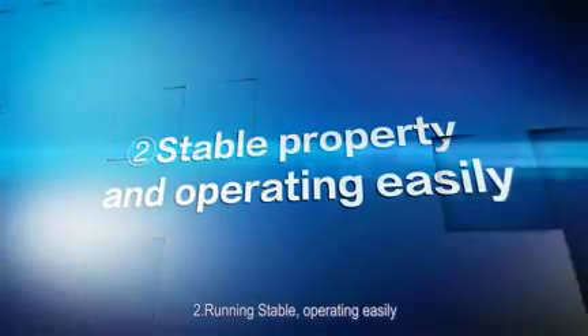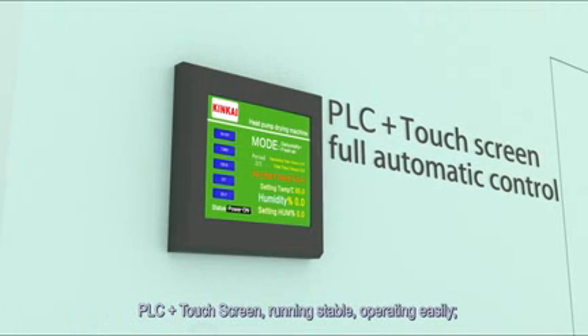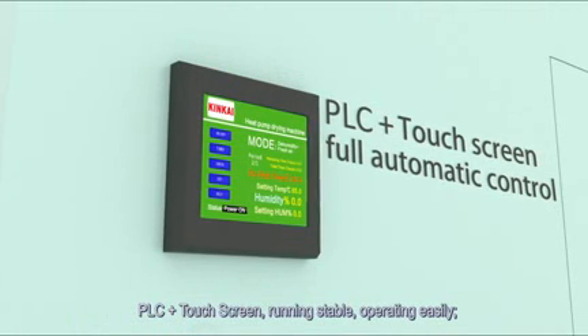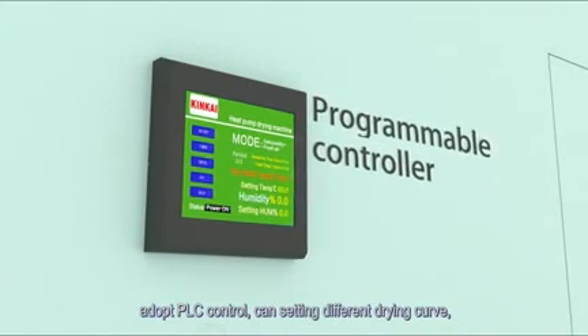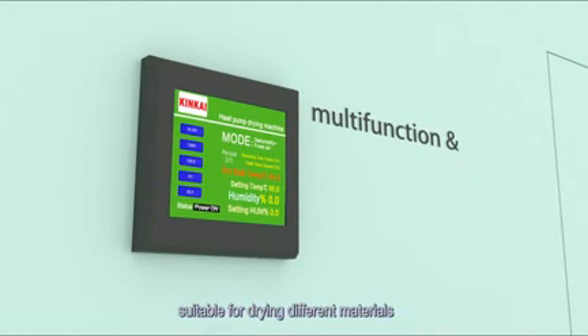Feature 2: Running stable and operating easily. Feature 3: PLC plus touch screen control. It adopts PLC control and can be set to different drying curves, making it suitable for drying different materials.